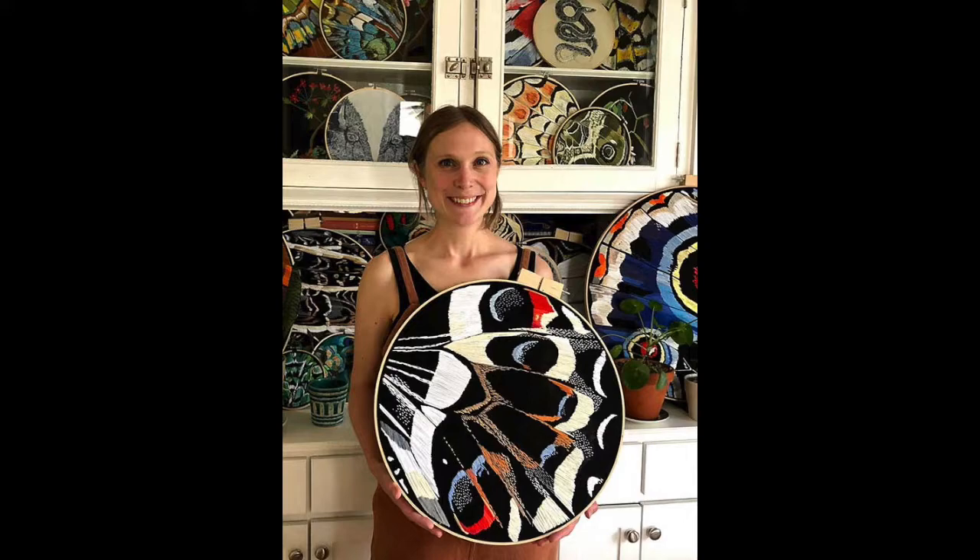Art making in general speaks so well to that intuitive, embodied way of being. A lot of children are naturally drawn to making and constructing things. It's a way of expressing feelings and experiences that doesn't have to be verbal — you don't have to go into lengthy explanations, you can just be in the artwork and in the process. That's really powerful.